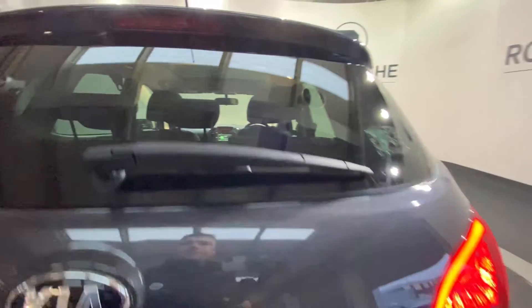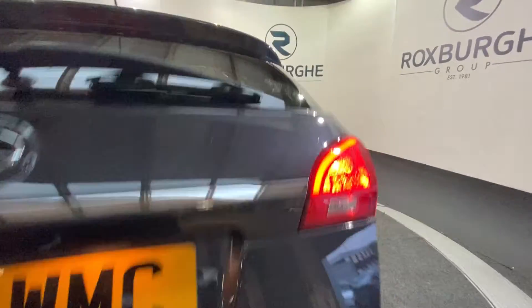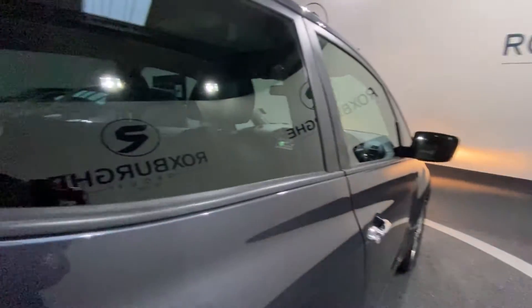If I just pop open the tailgate, there's plenty of room for anything you may need. I'm just dropping the boot now, and moving on to the back passenger seats.